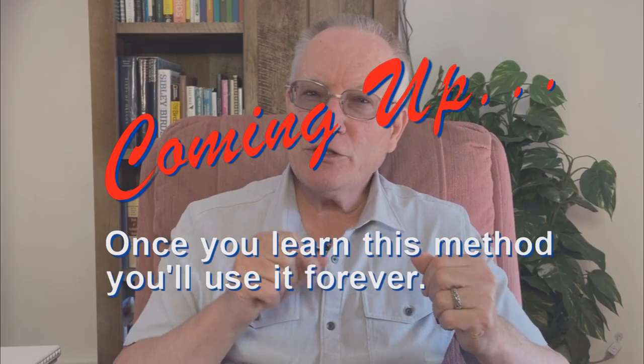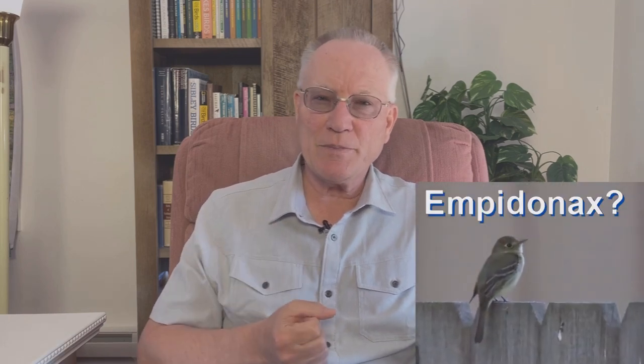Once you learn this method, you'll use it forever. Identification — putting a name on a bird — is the foundation of recreational birding. Beginners may struggle to put a name on common birds at their feeder, but identifying some birds can be challenging even for experts. And that's part of what makes it so fun.